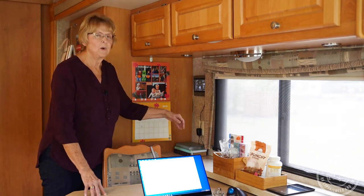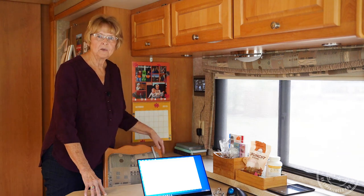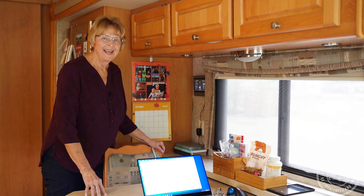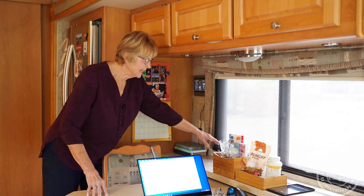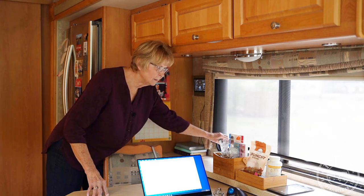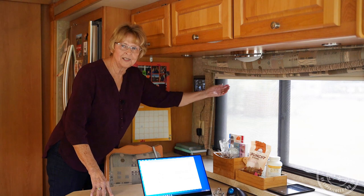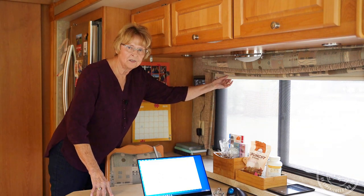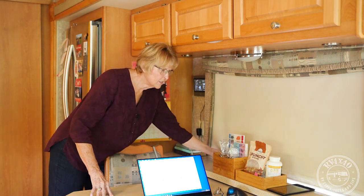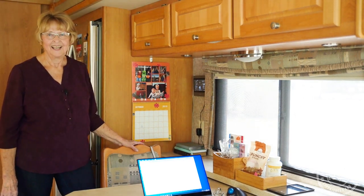Another upgrade was replacing the fabric window covers. We went to MCD and got screens that lessen bright sun during the day, provide a degree of privacy, and then nightshades — very nice and easy to use. MCD is in McKinney, Texas if you're interested.